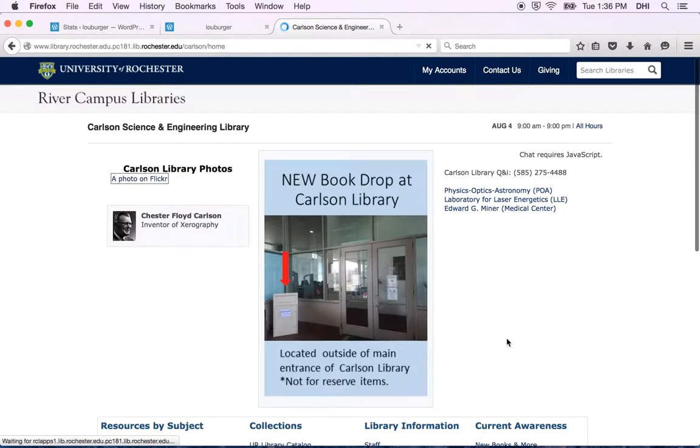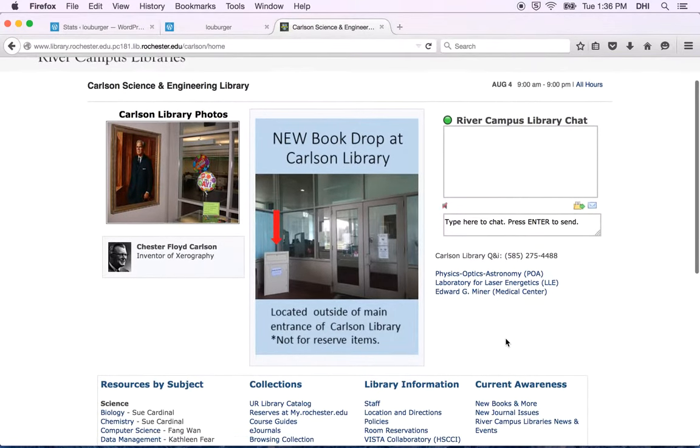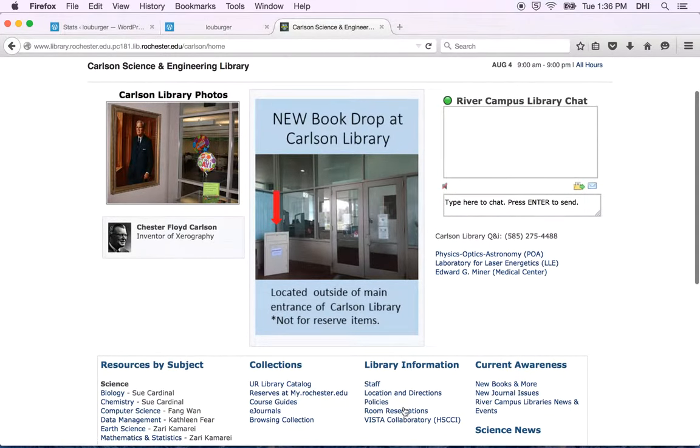Do a double click. Once you're there, scroll on down to Library Information, and you'll see Room Reservations.